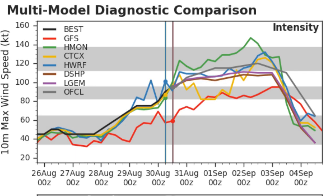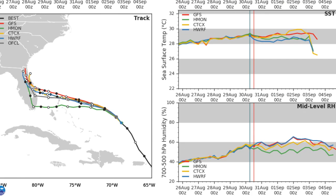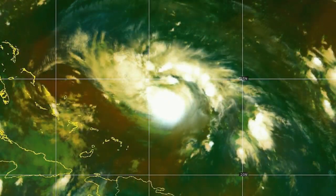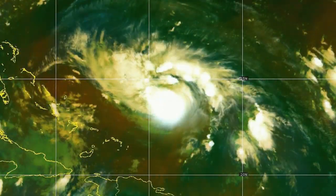Here's what some of the other models are saying in terms of intensity: the HMON is going out on a limb calling for Category 5, while other models are generally calling for the middle part of Category 4 status. The National Hurricane Center is expecting 140 mph winds. Wind shear is particularly low today but will go back up to moderate levels tomorrow and for the foreseeable future. Sea surface temperatures remain warm and relative humidity is decent. The track forecast points to various locations along the Florida east coast for landfall, with the storm ultimately moving toward the north.